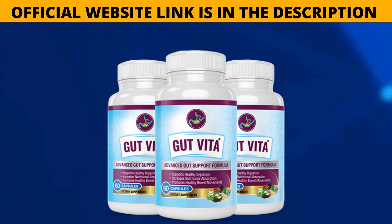If you want to find out more about Gut Vita, visit the official website — the link is in the description of this video. If you buy Gut Vita, you also get a big discount.